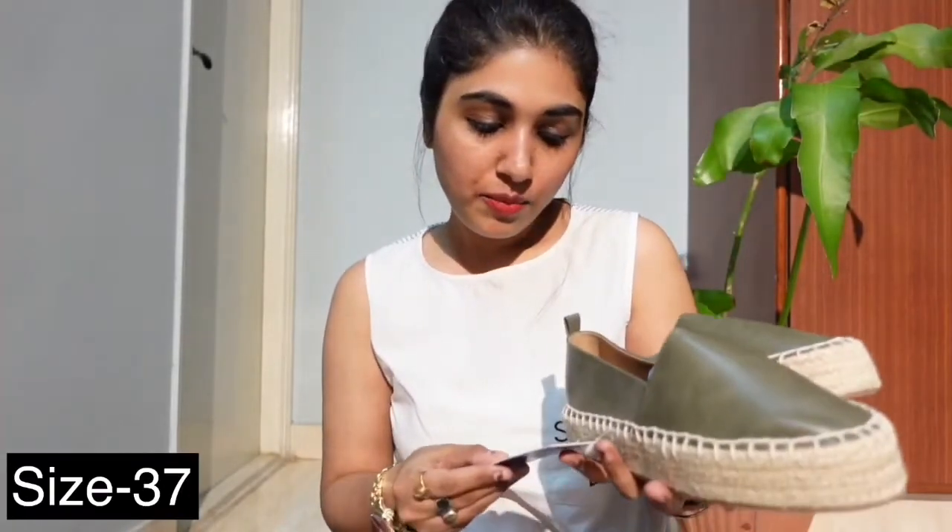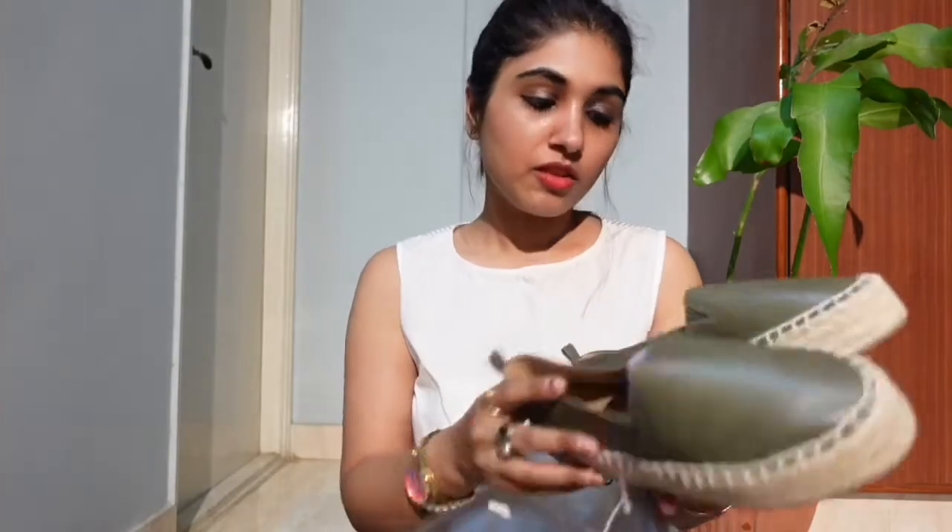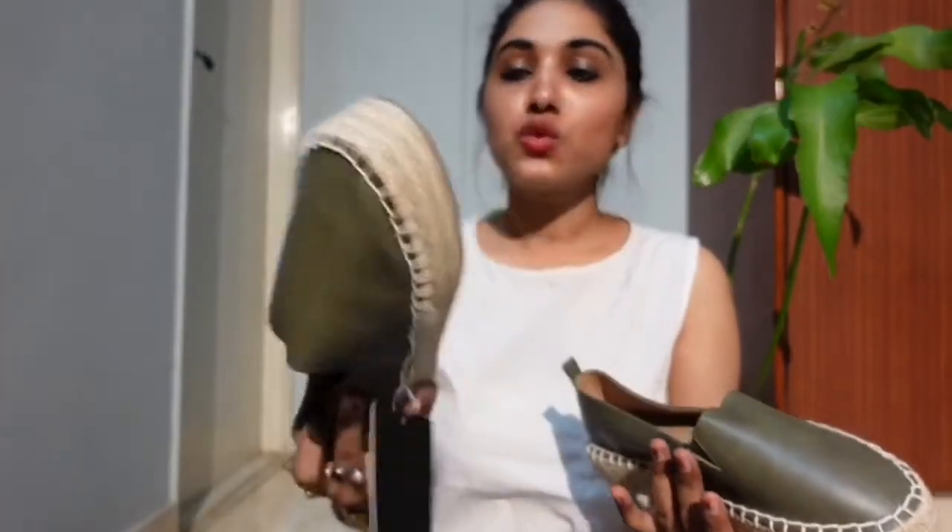The product size is 37 and its MRP is 1699. But I got a discount on this product, which I will be posting in the description box below. So if you guys are interested, you can just click on the link and buy yourself. This type of shoes is called espadrilles, if I am not wrong.